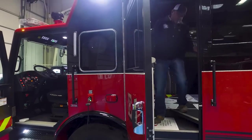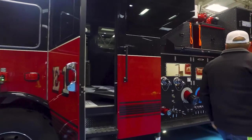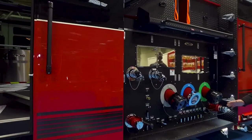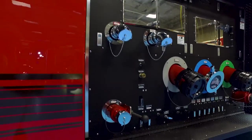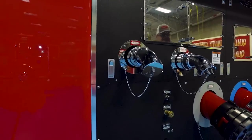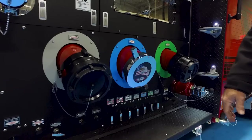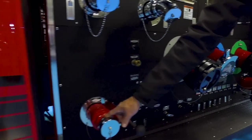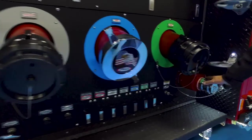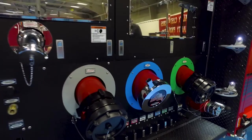With that we're going to step out of the truck and continue our walk around. On the driver's side pump panel you'll see primarily all discharges: two two-and-a-half inch discharges with three inch plumbing, two six inch discharges, and one eight inch discharge in the center. There are also foam concentrate outlets and a foam concentrate suction located on both sides of the truck.